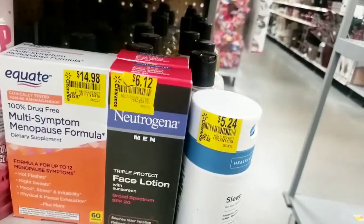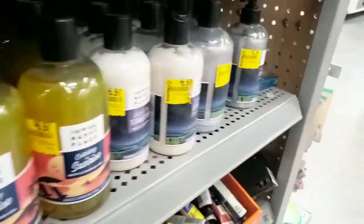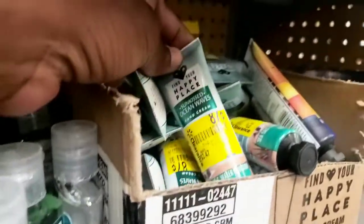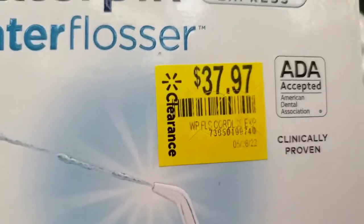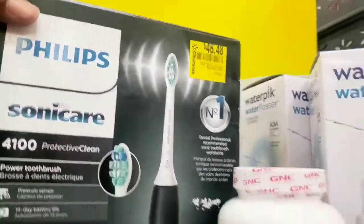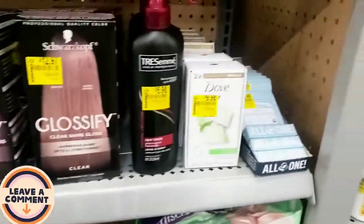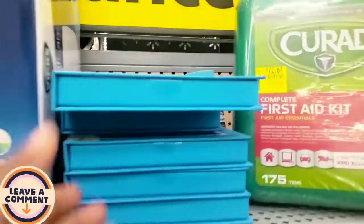$14.98 - that is crazy. Neutrogena for men $6.12, $8.75. I'm just going to go through so you guys can see some ideas and prices. These are $1.72. A little better - 74 cents, 48 cents, 87 cents for this one. Oh this is really nice, $37.97 - that might be a good price. They have the Phillips. This is $46.48. Some vitamins at $9.97 and medicines - they have it all the way around. These prices are still a bit high but if you look through it you could probably find some things you may want.